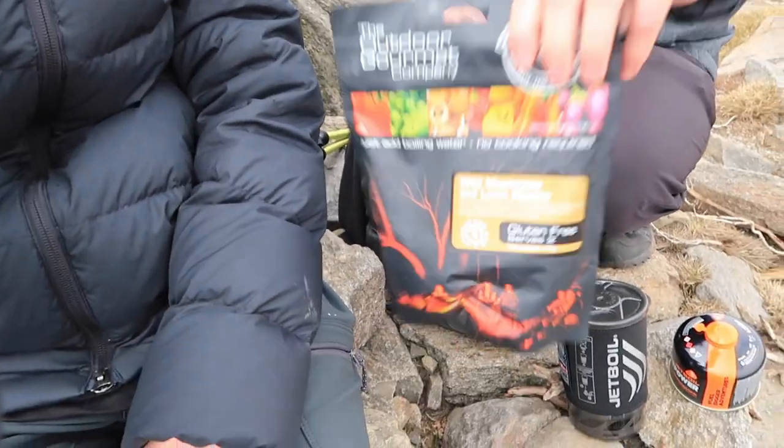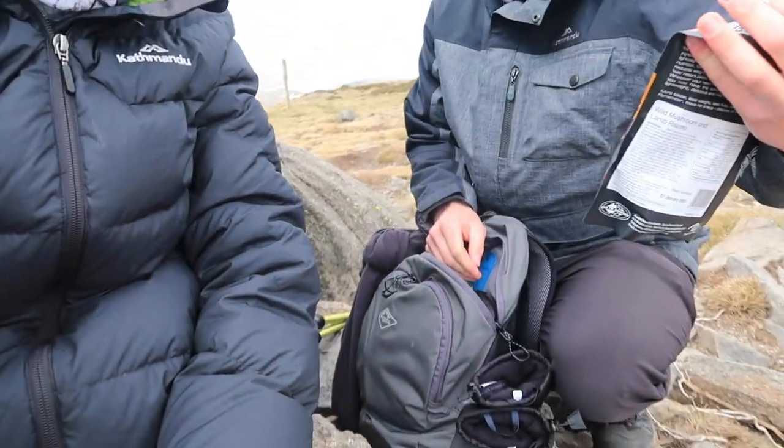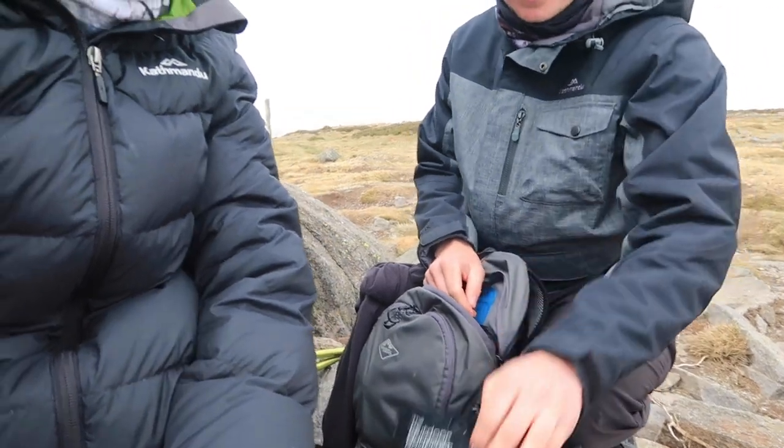We brought our little risotto and a portable gas burner. We're going to cook a nice hot meal. Pretty keen. We're pretty exhausted.